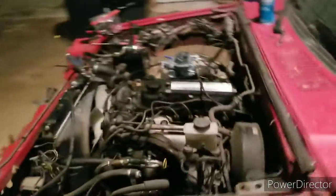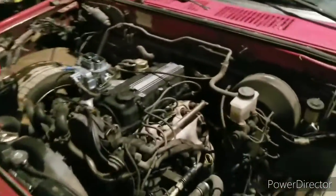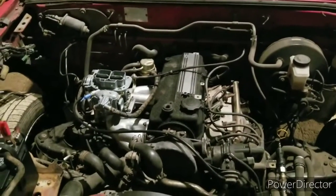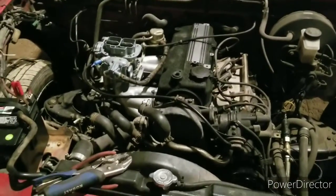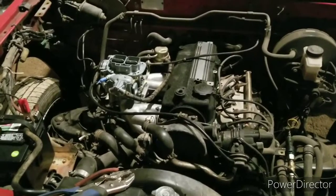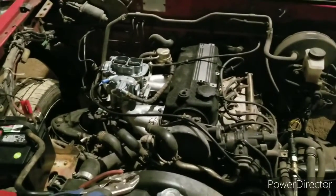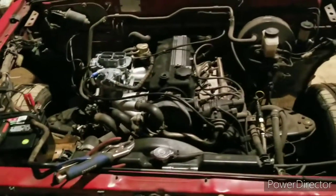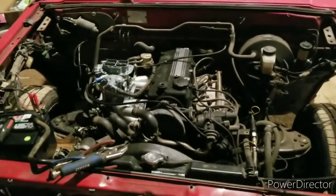It runs again. That's a little bit of a rough idle. I haven't changed plugs, wires, oil, nothing in it yet, but I wanted to make sure it ran before I got too crazy. So I guess it's time to pull all this EGR stuff off, change plugs and wires, get an actual vacuum cap for that right there, and get this thing actually running good.